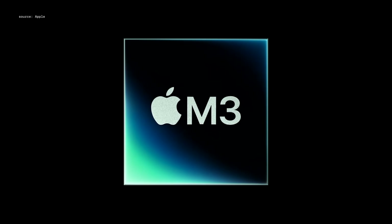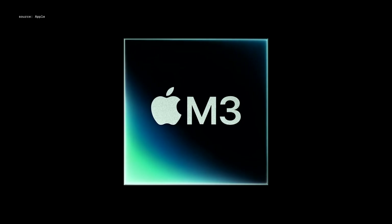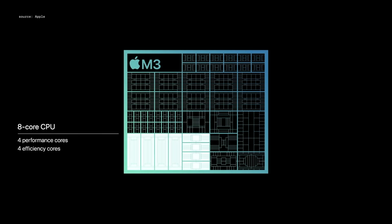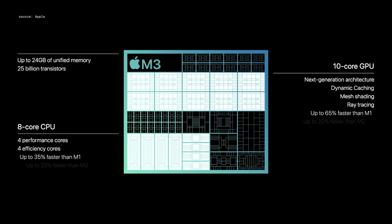The M3 chipset, core-wise for CPU and GPU, is very similar to its predecessor the M2. Again, we have eight CPU cores — four efficiency cores and four performance cores — and on top of that we have the choice between either eight or ten GPU cores. Most of us are probably going to end up with the eight-core GPU.